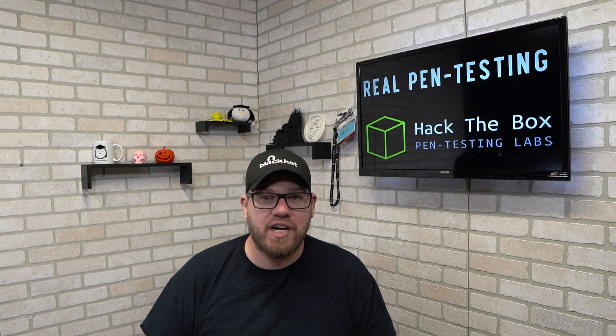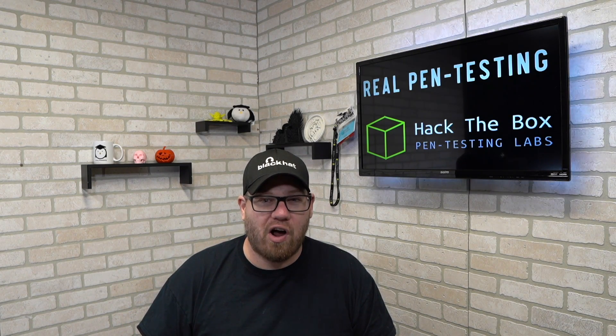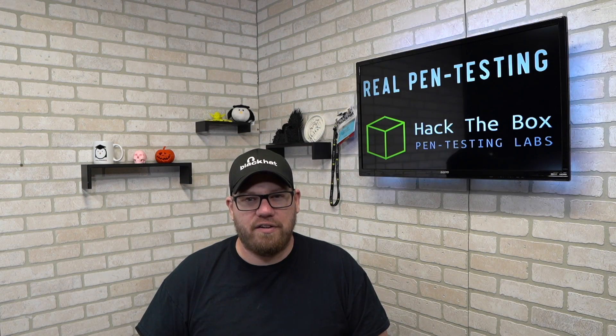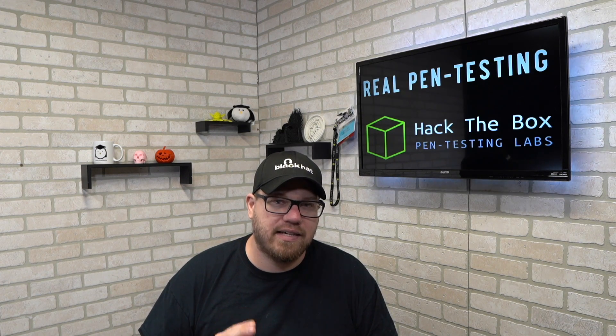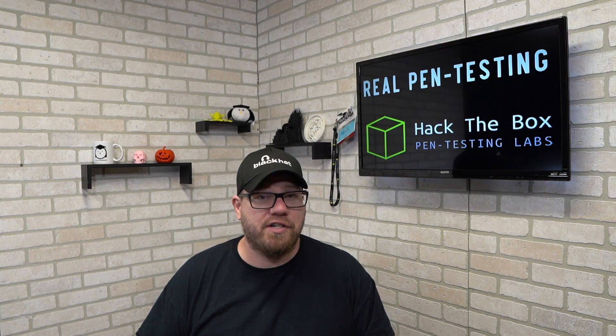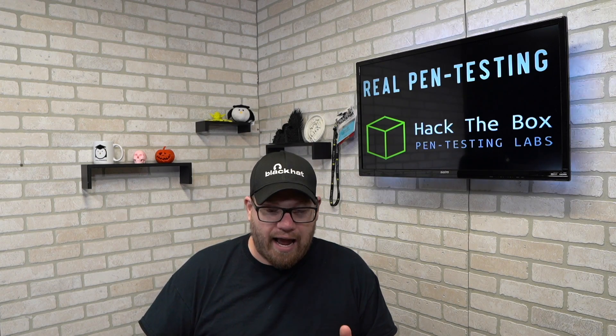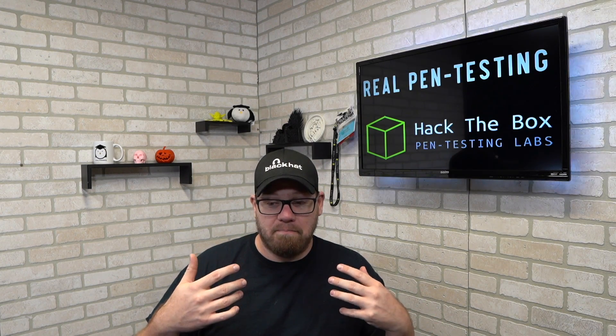Keeping with the security trend in this video, the next thing we're talking about is real pen testing. I ran across this website, hackthebox.eu, when I was doing some research and I was blown away by what they were doing over there. So I got signed up and looked into some of the different things they were offering. They actually have over 70 different virtual machines that will let you do real life pen testing procedures. I started to get into it a little bit and a lot of it is honestly above what I'm doing right now.